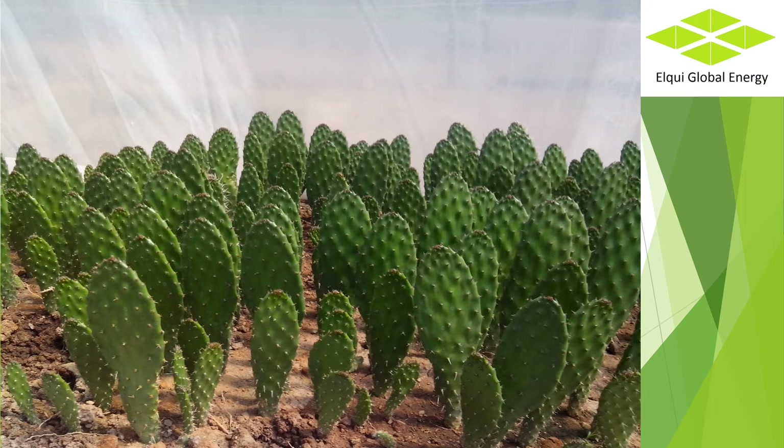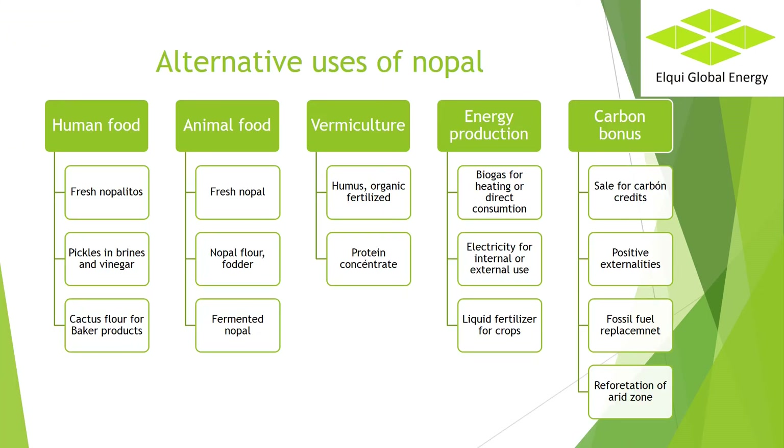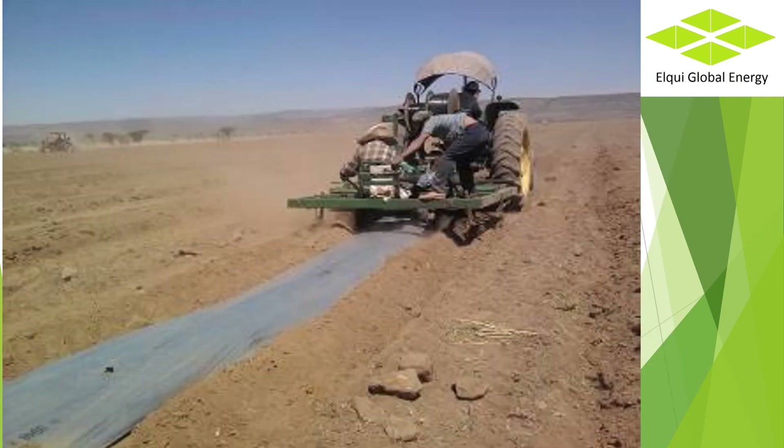The conversion of biogas into electricity uses equipment similar to that required by natural gas. Carbon bonds: among the most important benefits we can indicate the generation of permanent jobs in remote areas of Africa or marginal areas, and the greener carbon credits will allow, by themselves, the financing of large-scale plantations. Our systems are organic crops and process plants with recyclable materials. We are committed to sustainable development. Nopal crops for energy multiply life in deserts. The biggest impact is found in the replacement of fossil fuels.